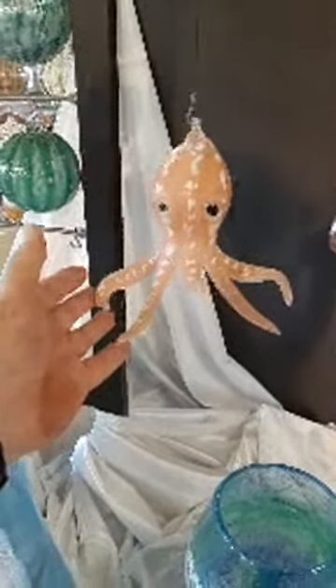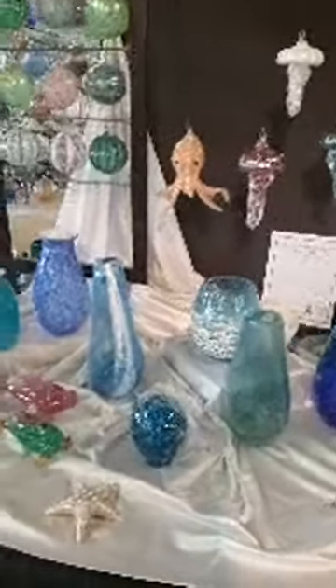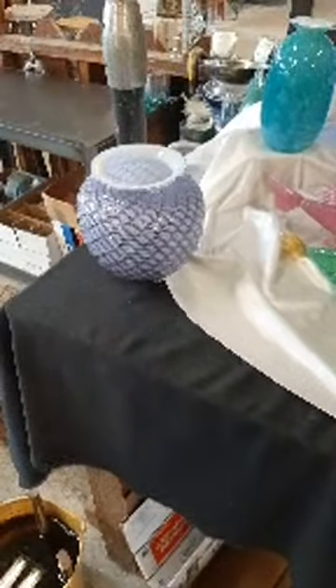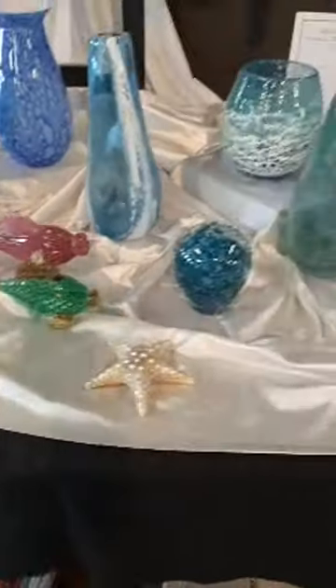Our theme today has been at the beach — critters and things you would find at the ocean. We had the starfish, the jellyfish, and the octopus — and if you want any of these things and don't like the colors you see, let us know and we'll make them in whatever color you want. The fishnet rondelle is going to mimic the fishnet pattern on a rondelle, which is basically just a flat plate. Let's go over and talk to Todd about the fishnet rondelle.